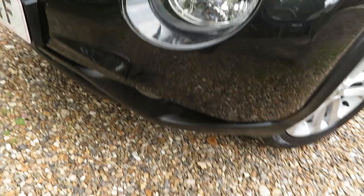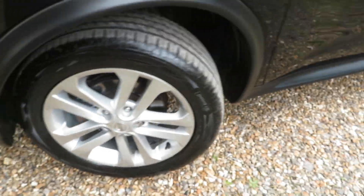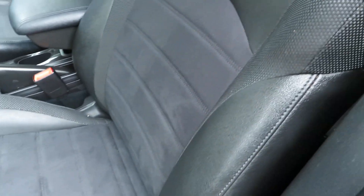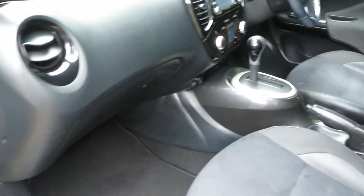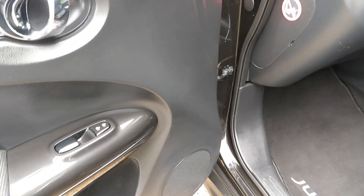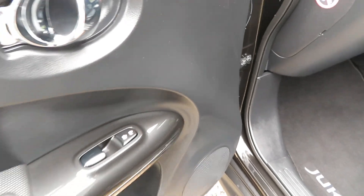Front fog lights, all the alloys are very very good, there's no marks or scratches. The interior is lovely — it's got half suede, half leather seats. Electric front windows, and you can also lock the doors from the passenger side as well as the driver side.